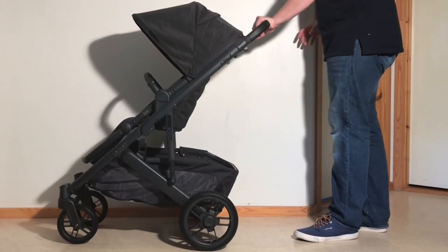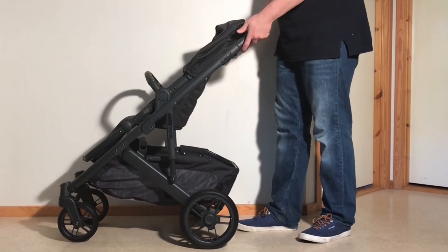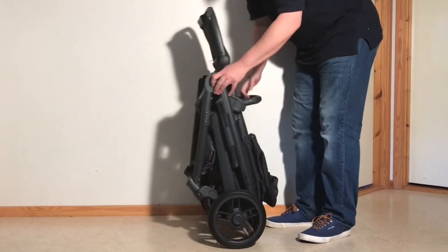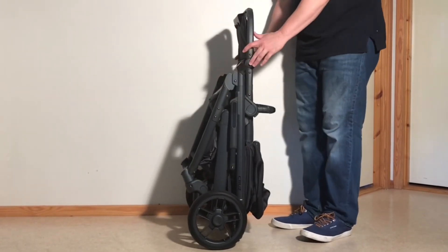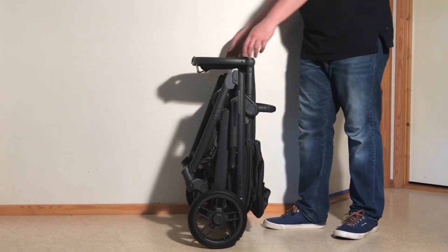So which of these models do I recommend? Overall, I consider the Cruise V2 to be the better purchase, as even though the Mix Next does have a few upsides — better off-road capability, a full-flat recline for the newborn period, and the ability to fold as a single piece with the seat reversed — the Cruise V2's positives are more significant when looking at your stroller use as a whole, with its much larger seat.